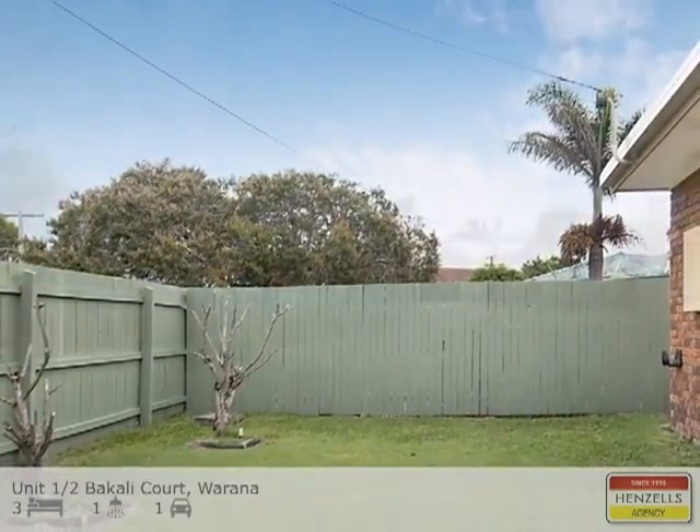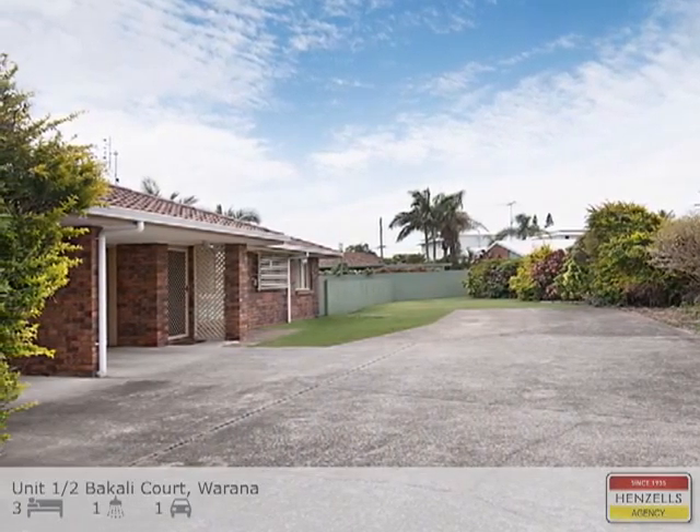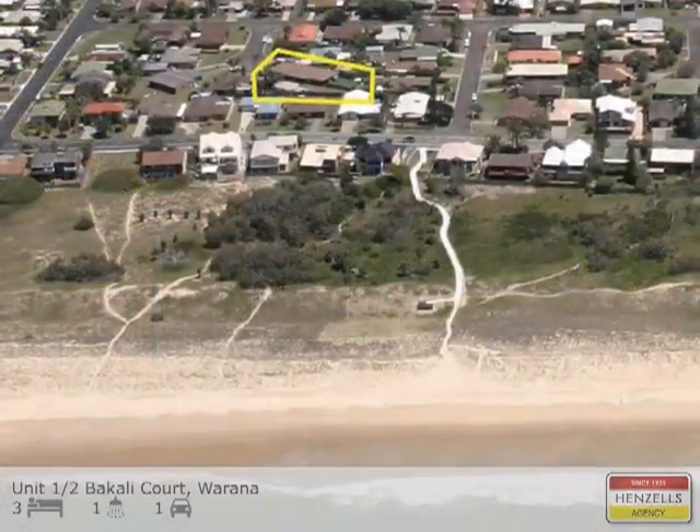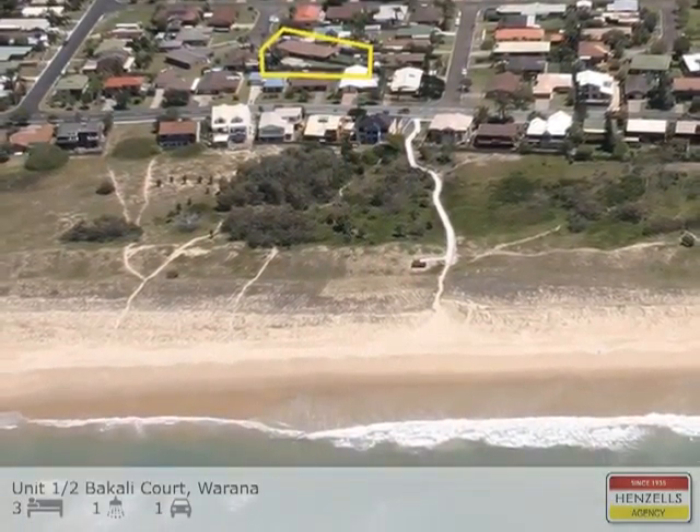Fulfil the dream of enviable beachside living with plentiful and private surrounding space. Begin the change today to a lifestyle you've always wanted.